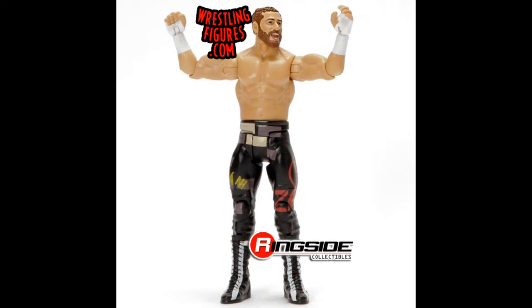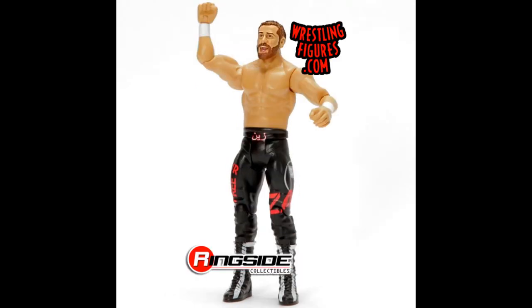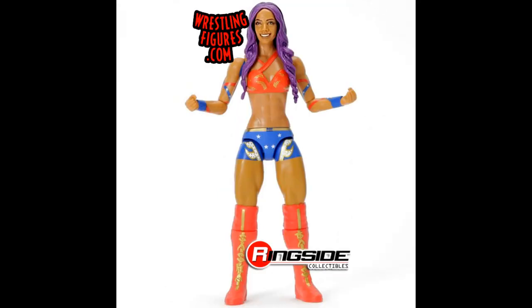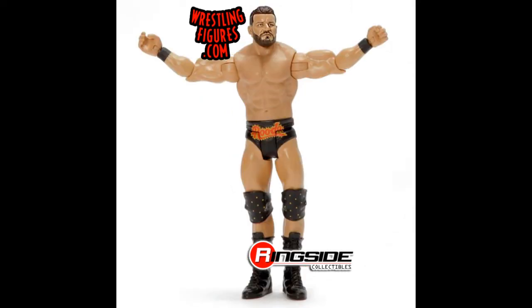Next up we have Basic Series 96. We have Sami Zayn, and it looks like there's a chase version — I don't actually know which is which. We also have Kevin Owens in the same attire that was in his Elite Series 66 figure. We have Sasha Banks — that might be an attire they've already made, though I could be very well wrong. And we have Bobby Roode, which looks pretty solid for a basic figure.